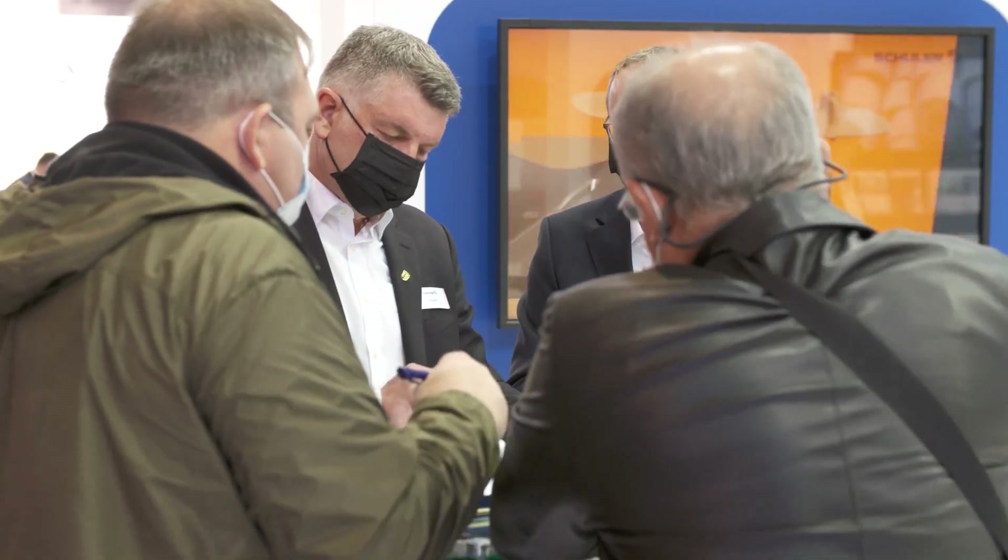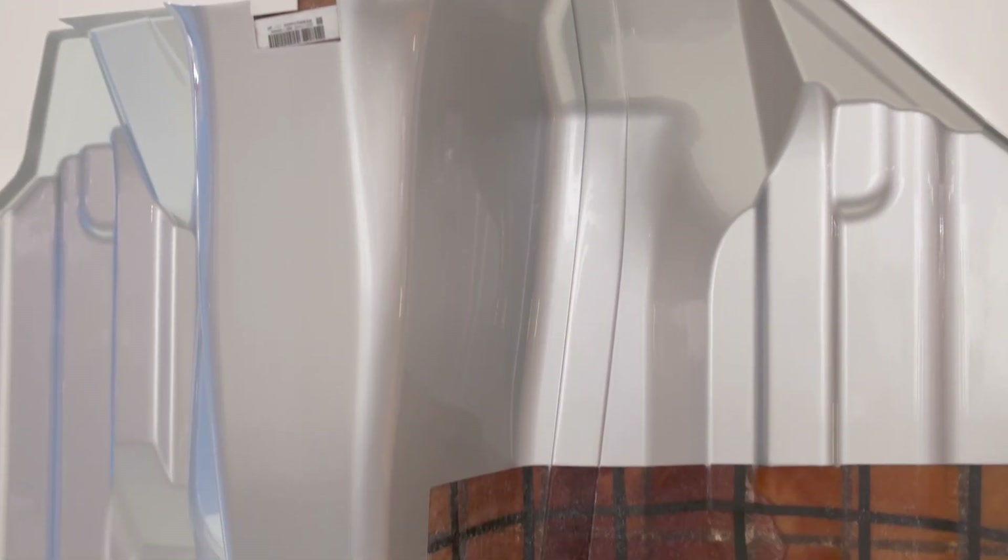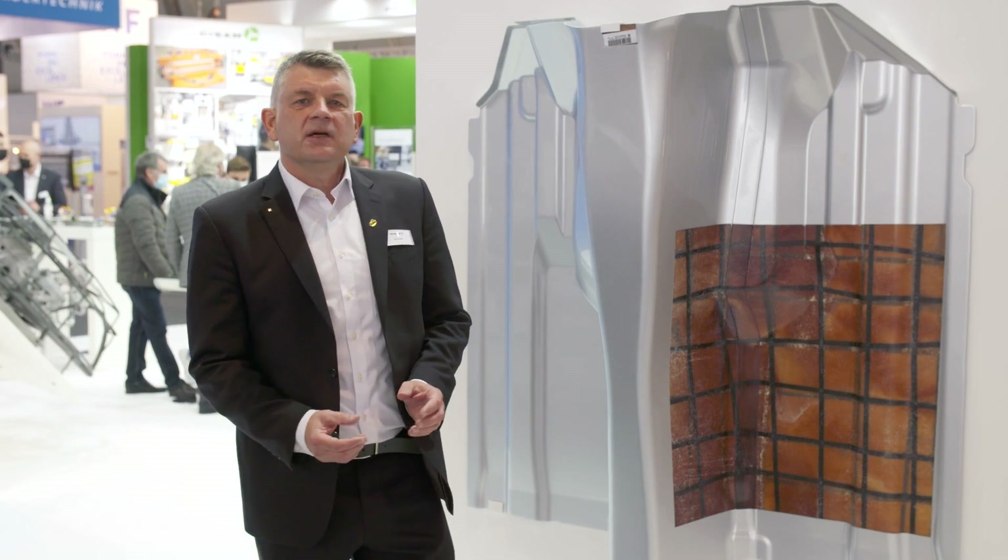Hydraulic presses are the ideal solution to produce parts for lightweight automotive construction, whether it's hot stamping, hydroforming, or fiber reinforced plastics. The flexibility of hydraulic systems makes them perfect to manufacture heat exchanger plates or parts for the household industry.